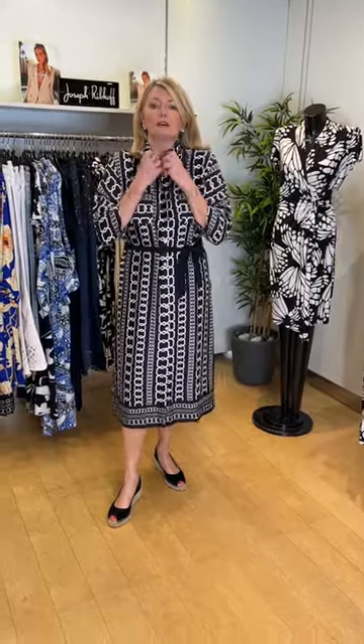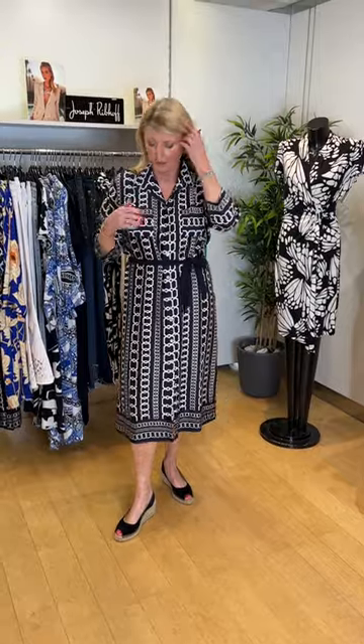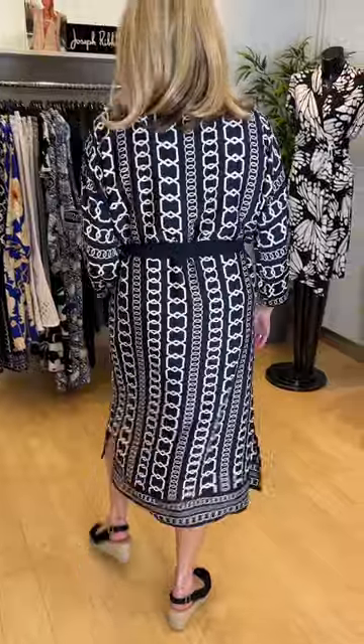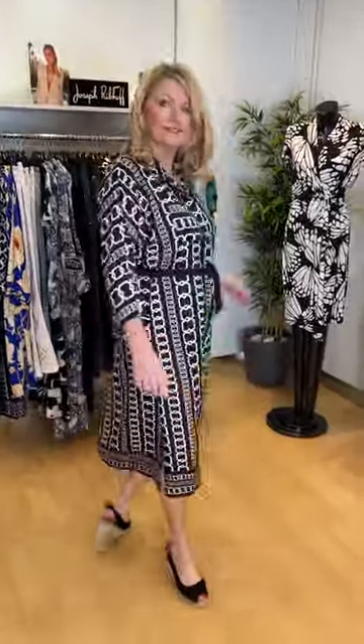This is a lovely classic shape — I always like a shirt waister. Buttoned through front on a navy background, it's polyester so it won't crease. Lovely three-quarter sleeve with a nice collar you can wear up. It's got breast pockets and a wonderful chain graphic print in ivories. It's a midi length with fabulous splits to the side — a really lightweight summer dress, perfect for work and smart lunches.